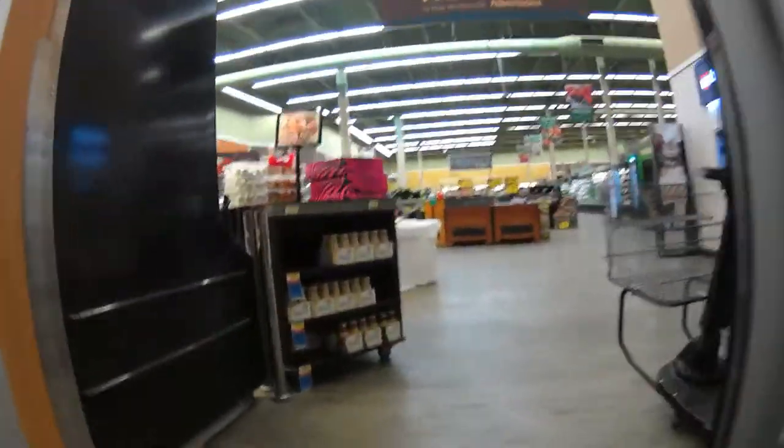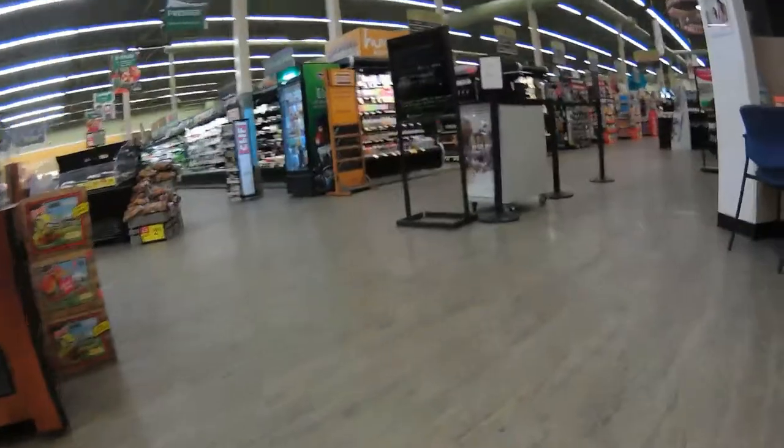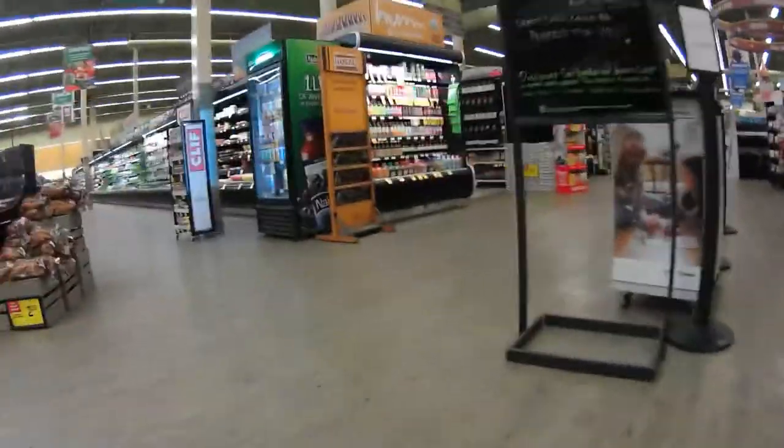I just woke up kind of late, it's about 10 o'clock. I'm going to go into this Albertsons here and see if they have some Ziploc bags. Probably one of the nicest Albertsons I've ever been in. This place is huge.